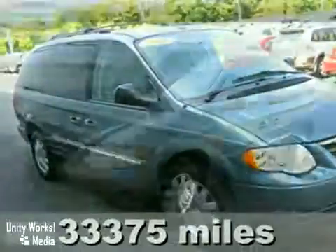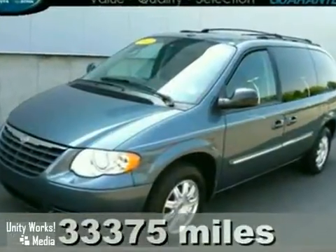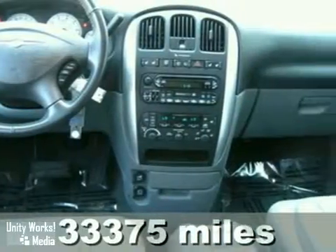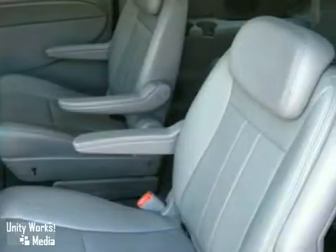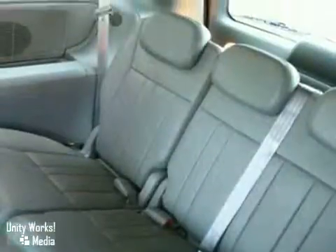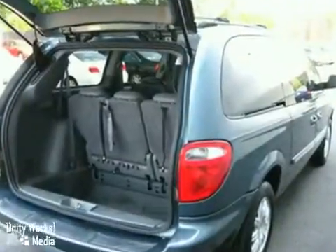It's a 2007 Chrysler Town & Country. With keyless entry, anti-theft system and climate control, it's bound to sell fast. It also features heated seats. The heated mirrors and CD player only make it more attractive. Come on out and take a look.